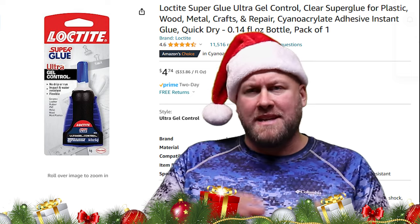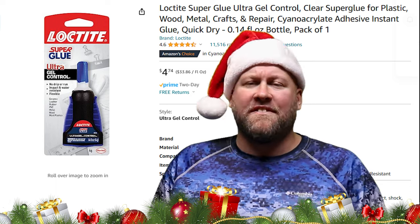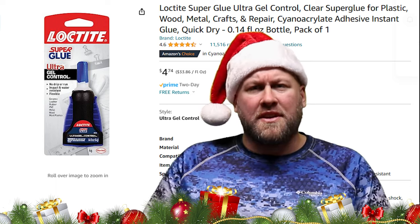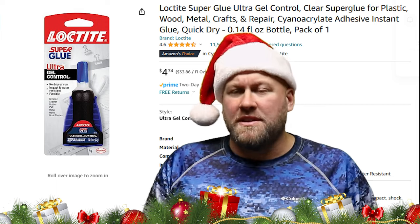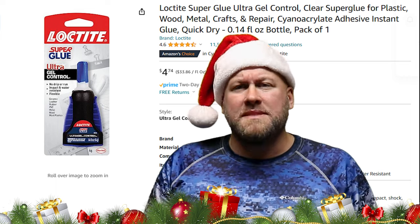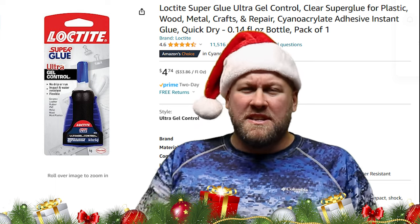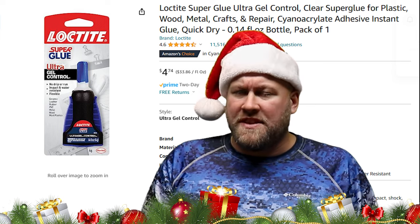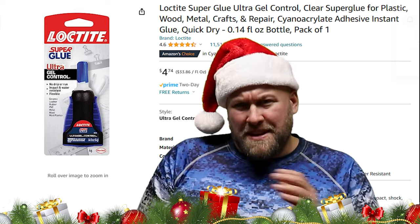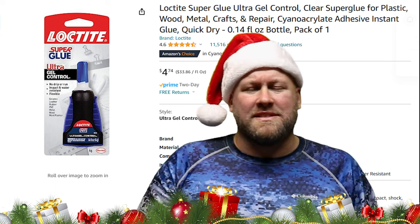Gift idea number five: super glue. When it comes to super glue in my tackle box, I prefer the Loctite brand — preferably the gel, as I find it easier to control during application. Super glue may not seem exactly like a fishing item, but I use it quite often. It comes in handy when you're tying braid to mono or braid to fluorocarbon leaders — just a small dab on that knot seems to help it go through the guides a little better and strengthens it just a bit. I've also been known to put a dab on my hook whenever I'm putting on a soft plastic bait that just doesn't want to stay in place.